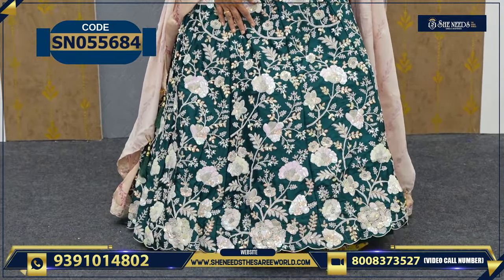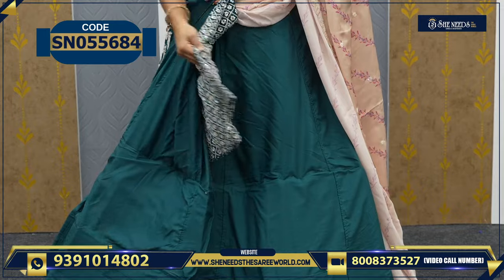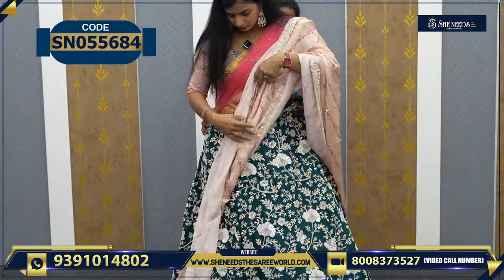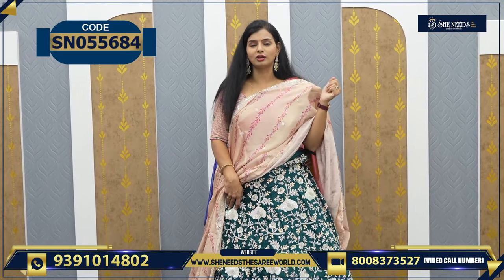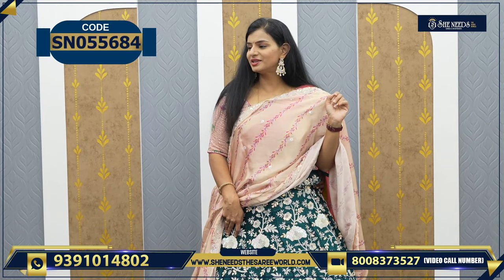So this is the next variety — around 5000. This is a combination of nice bottle green color with silver sequence work. And then the blouse is like this. The blouse has full work. Dupatta — a simple satin dupatta. The contrast blouse, lehenga, and dupatta are all different colors, and this variety looks very beautiful.